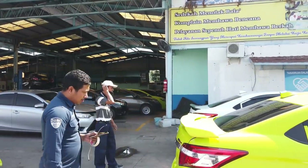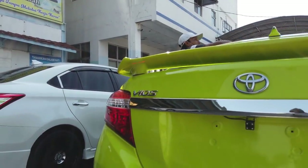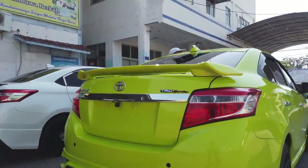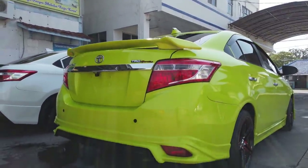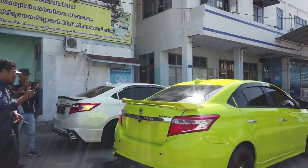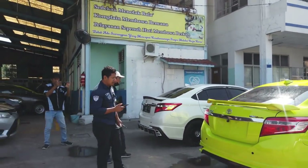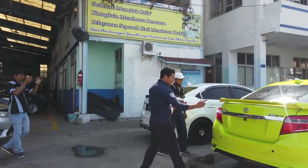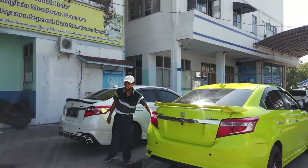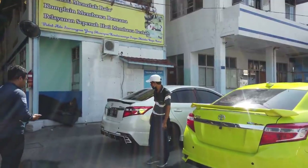Mas Raffi protes talang airnya pendek gara-gara lihat yang ini panjang, jadi nanti diganti lagi. Untuk belakang dia pakai spoiler, sementara yang itu pakai daktil - spoilernya TRD memang sepaket sama bodykit. Ada rear cam, ada sensor mundur, garnish bagasi juga krom, handle pintu krom.